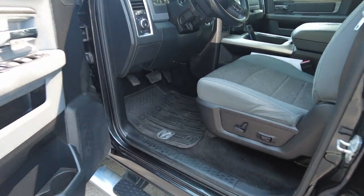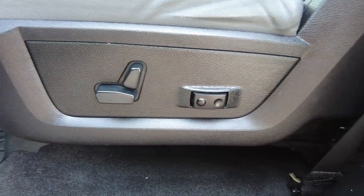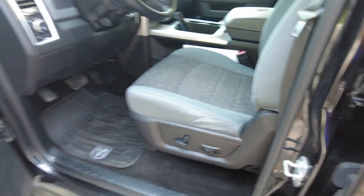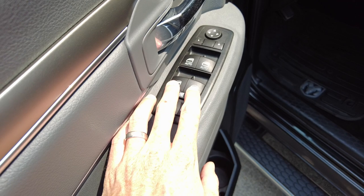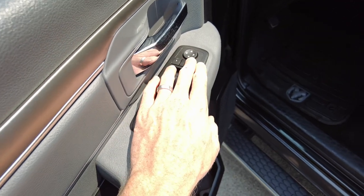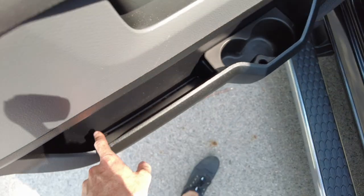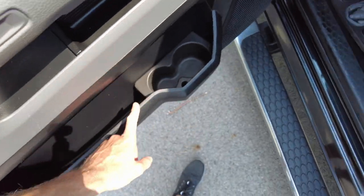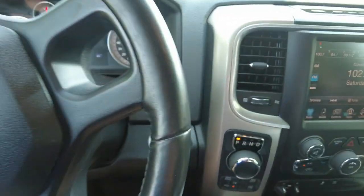Coming inside here, it has power seats, power lumbar, one-touch windows up front in the driver and passenger area, power windows in the rear, and your mirror controls are right there. Defrosting on the mirror too. It has a catch-all on your door where you can put a couple beverages, and again, rubber RAM matting.